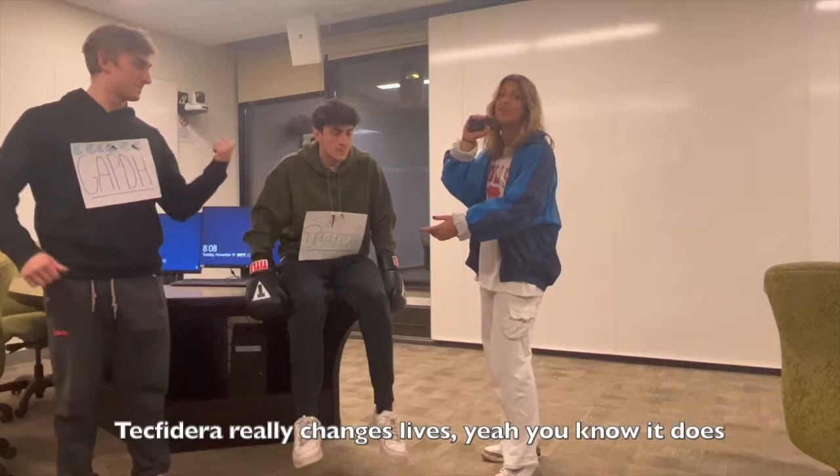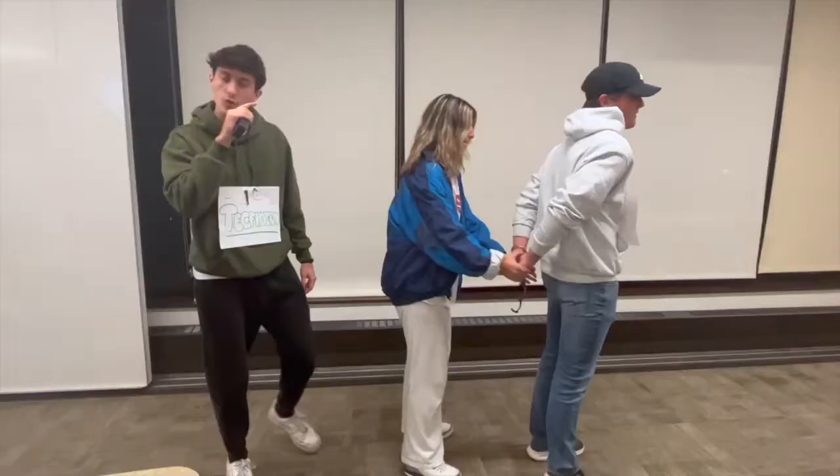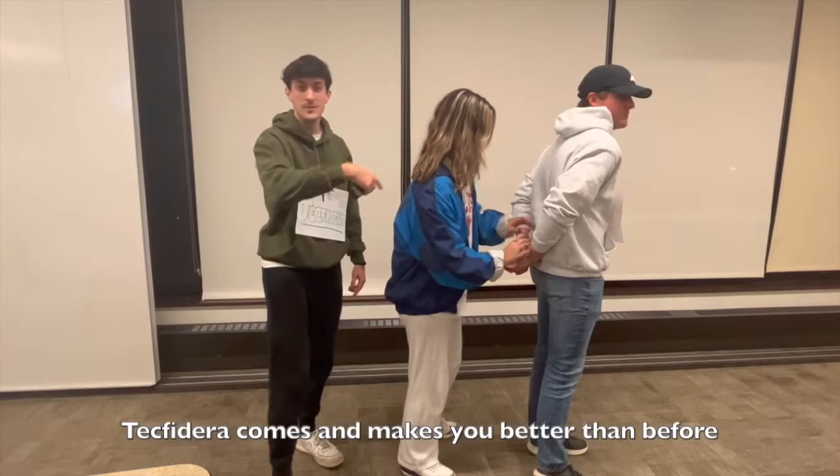Trying to attack new or existing symptoms — Tecfidera really changes lives, you know it does. Help improve mobility and makes MS not as bad. Don't you want to help others? Making people glad. Glutamine can't hurt you no more. Tecfidera comes and makes you better than before.